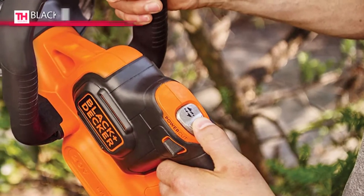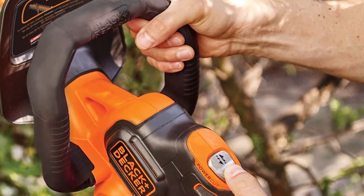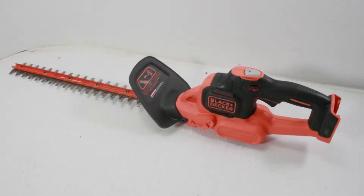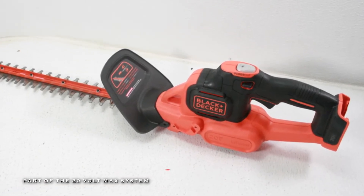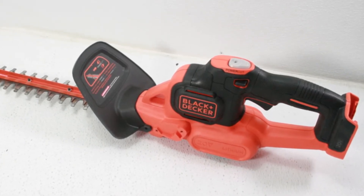Plus, its power cut allows you to cut through a jam with the push of a button. And its powerful 20-volt max lithium-ion battery delivers power and runtime for most trimming jobs. Moreover, it also features a 22-inch dual-action blade to ensure less vibration while trimming.